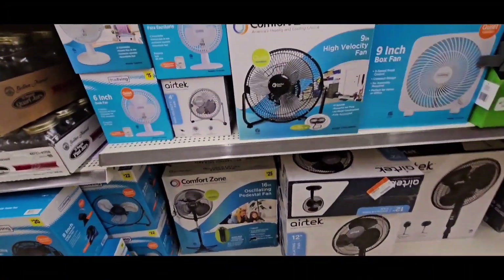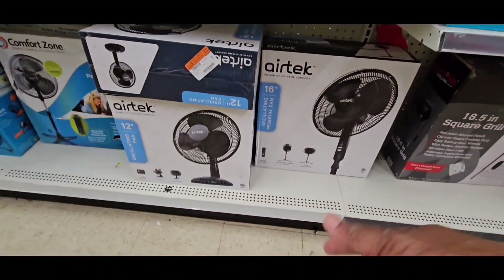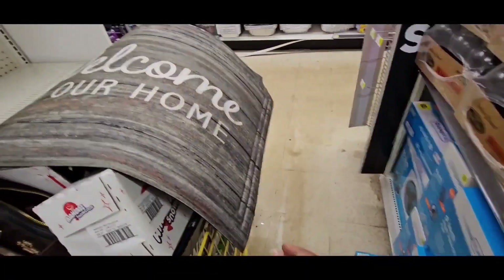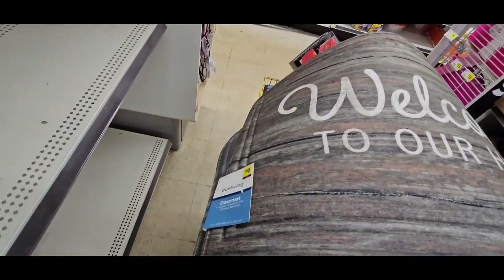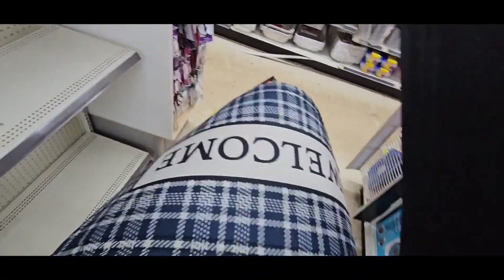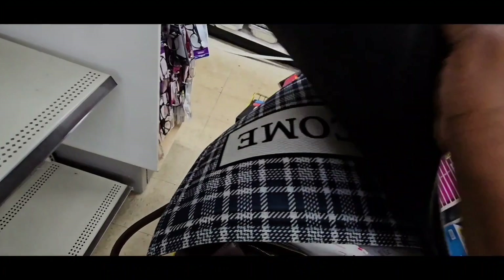At the other store the lady told me these were on sale, but they're not ringing up on sale — so make sure you check the price, guys, if you go to Dollar General. This is my buggy. These are $2.50 right here — they're $2.50 each.